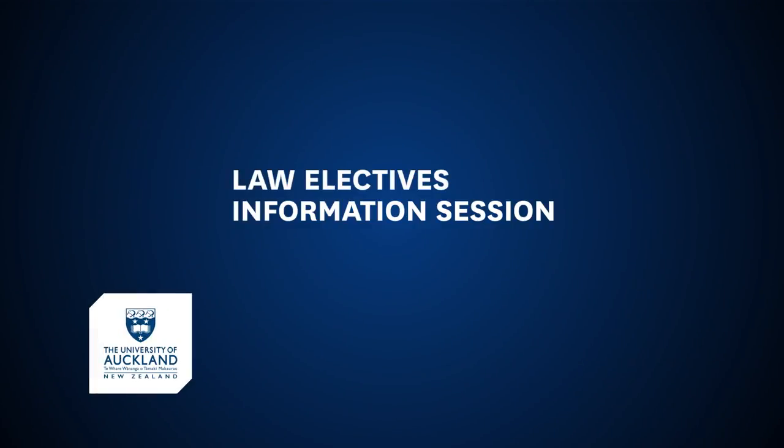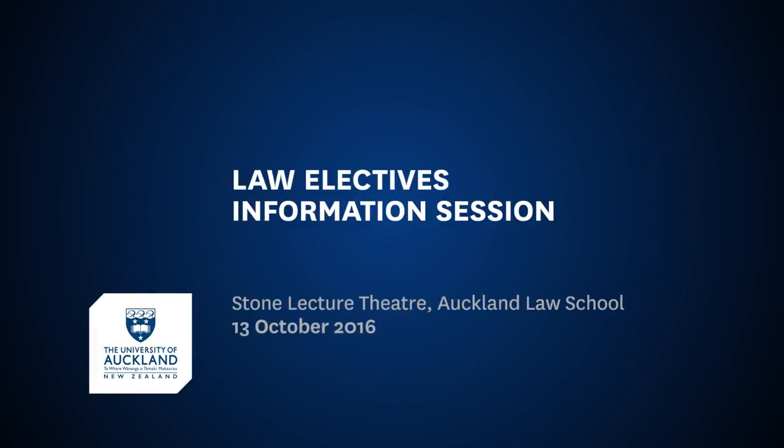Ladies and gentlemen, as it's now five past, I think we need to make a start. Let me begin by welcoming you to this information session. It's an annual event where some of my colleagues will come and tell you about some of the elective courses that are being offered in 2017.